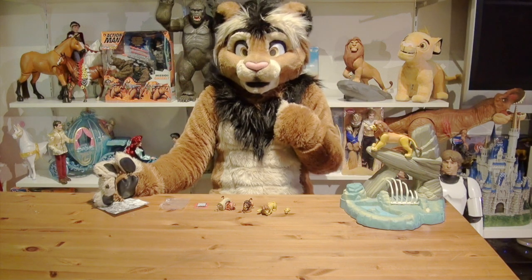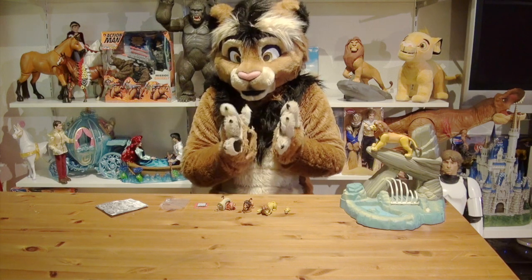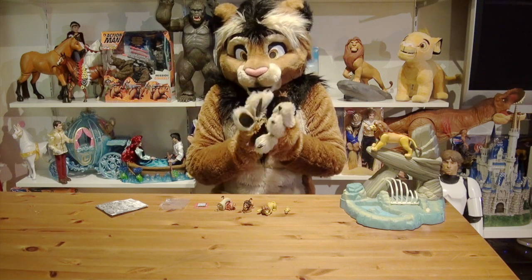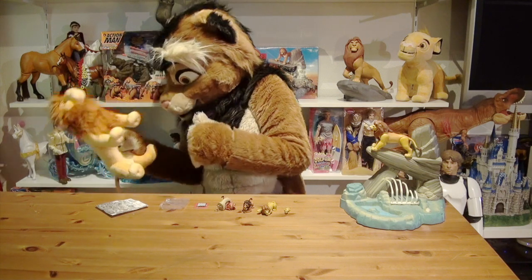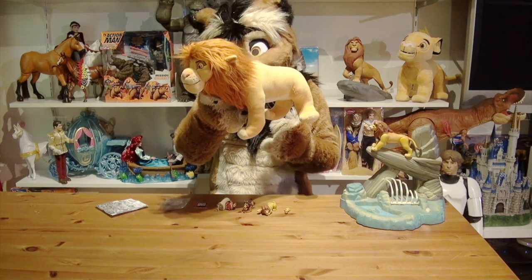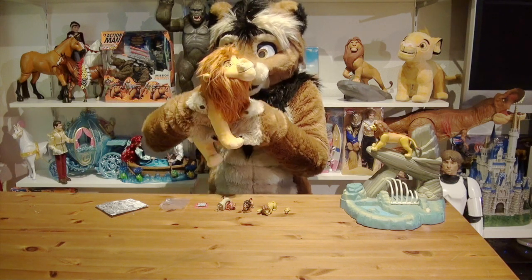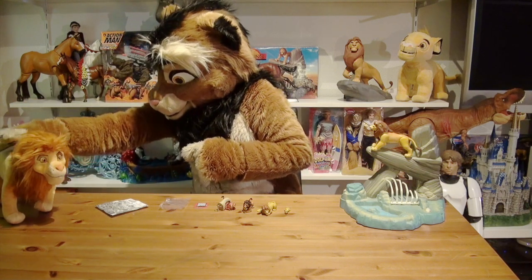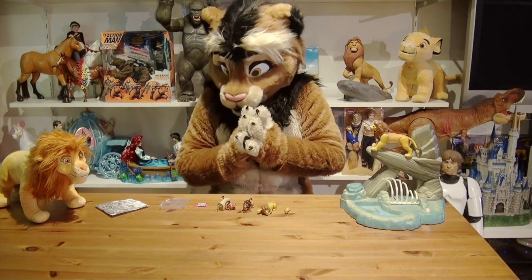Hey everyone, it's your cousin of Hidwana. Today with another piece of Lion King merchandise from Japan. As you know, Japan has so many cool toys and merchandise pieces for the Lion King. They have, for example, this exclusive Disney Store Adult Simba plush which I really love and actually already showed you in an earlier episode.